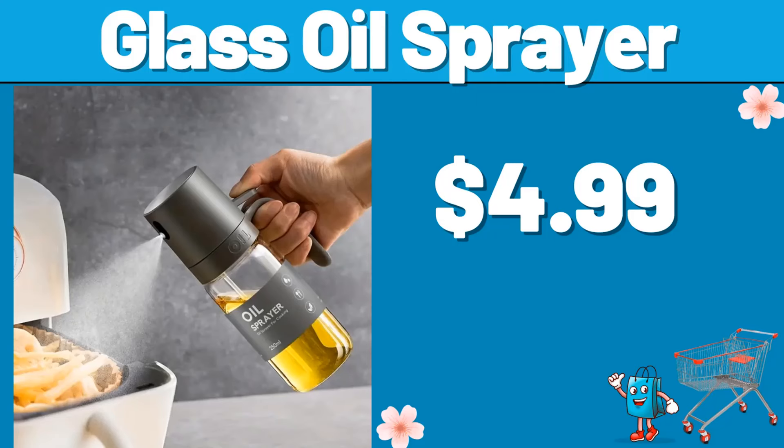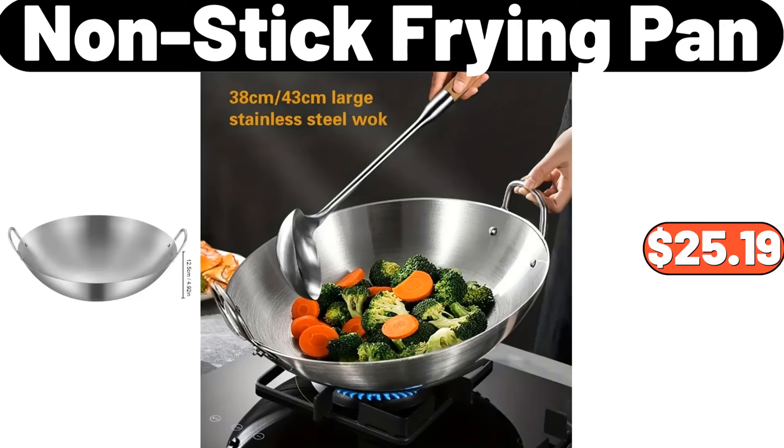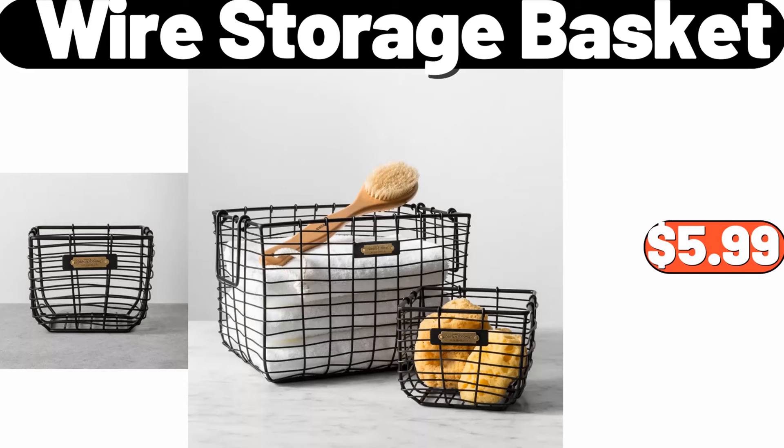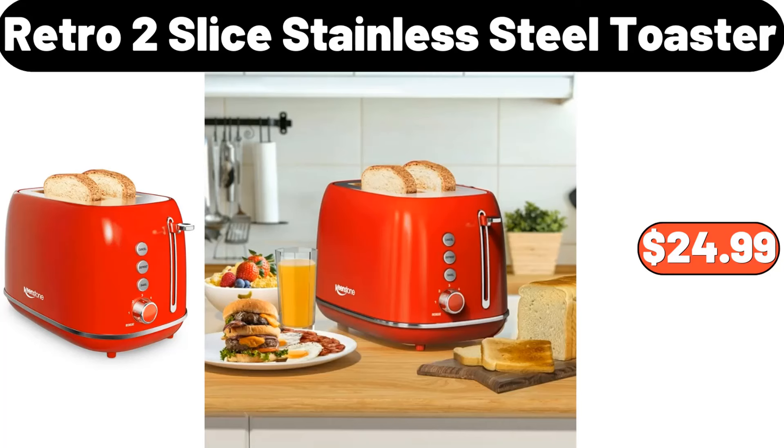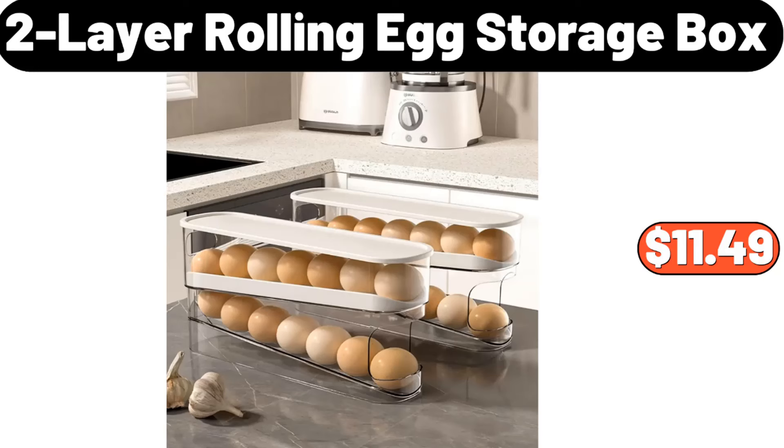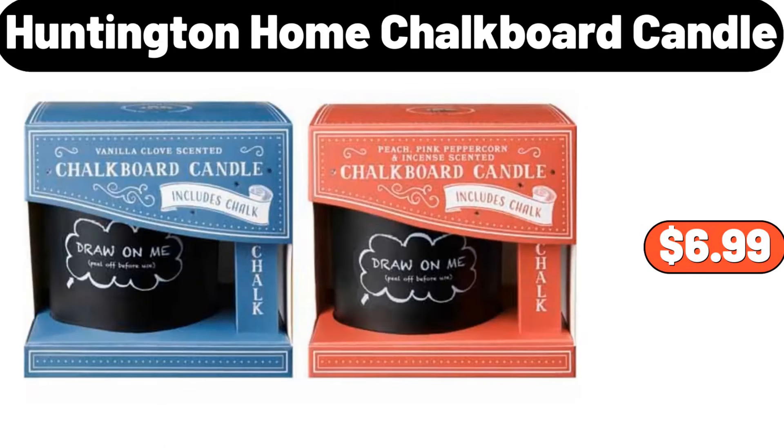Glass oil sprayer, $4.99. Nonstick frying pan, $25.19. Wire storage basket, $5.99. Velveeta deluxe shells and cheese, 12 ounces, $3.43. Retro 2-slice stainless steel toaster, $24.99. 2-layer rolling egg storage box, $11.49.